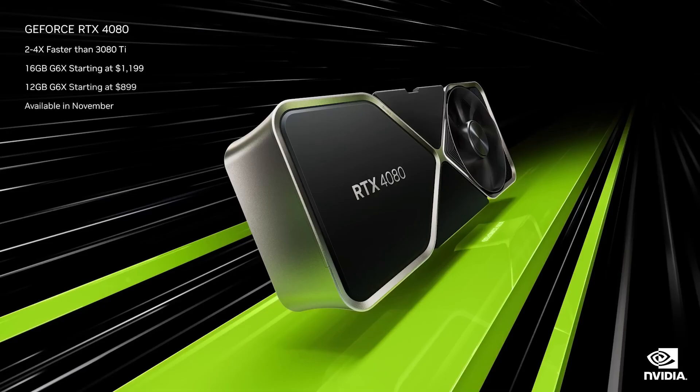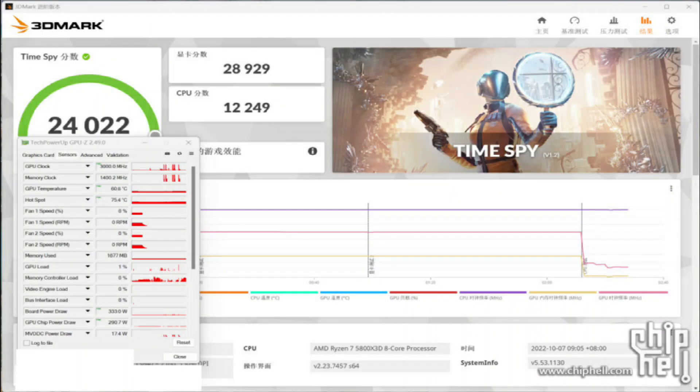The NVIDIA GeForce RTX 4080 16GB graphics card was spotted over at Chief Health forums and based on the data provided, it posted a score of 28,929 points within the 3DMark Time Spy benchmark. The graphics card was running at a GPU clock speed of up to 3000 MHz, which is a 490+ MHz increase over the listed boost clock of 2510 MHz of the 16GB variant.